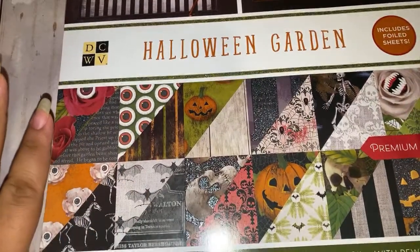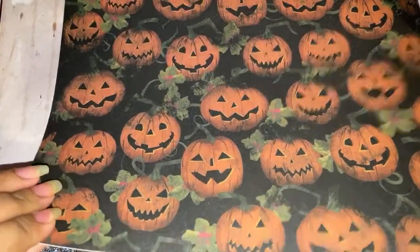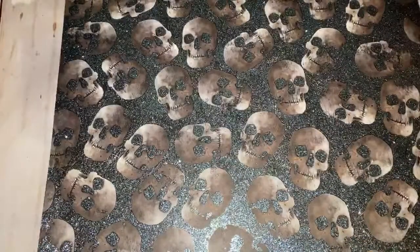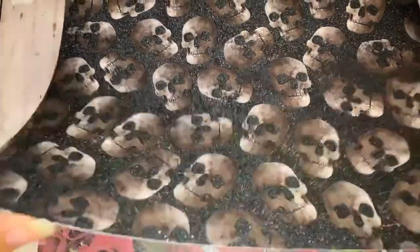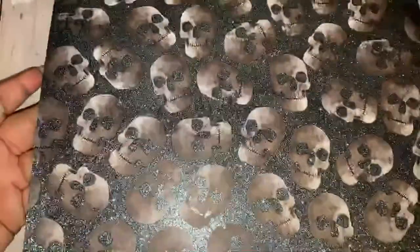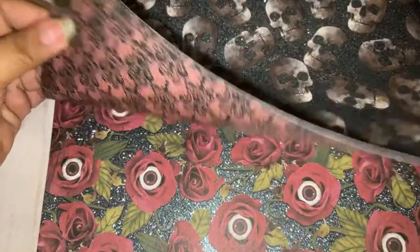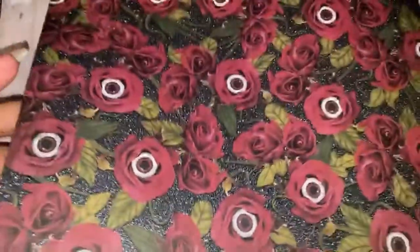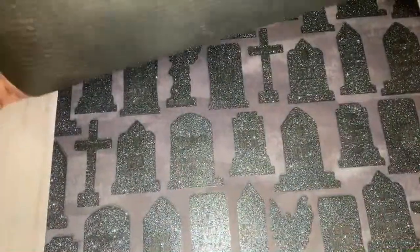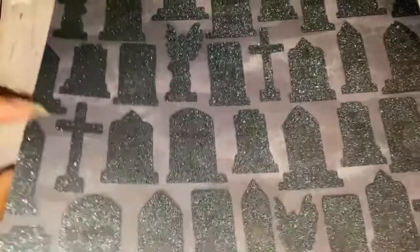This first one is called Halloween Garden — I had my eye on this one, it looks really pretty. It's by DCWV. Oh my god, I just love the glitter accents on these pads. I love this color palette — look at how cute! And these papers are double-sided. Look at how beautiful this glitter is — it's very grungy. I love it. Look at the tombstones!